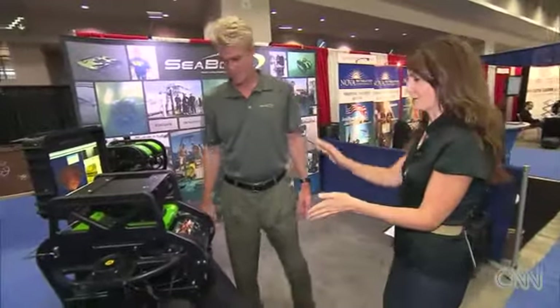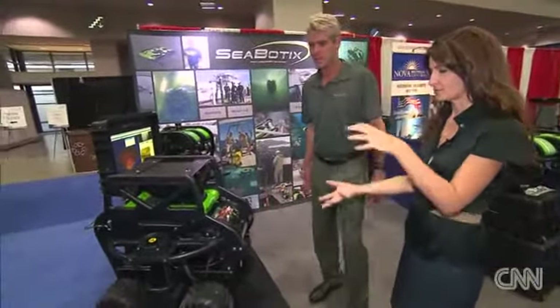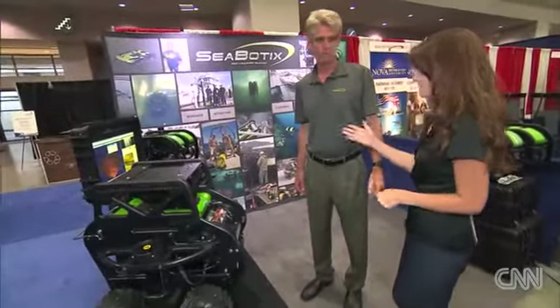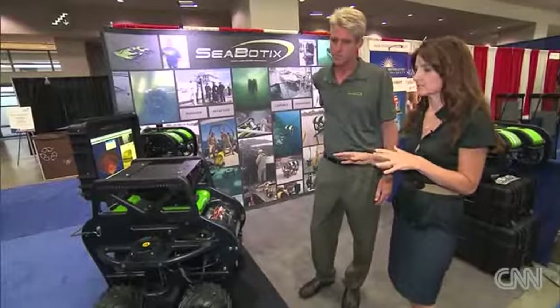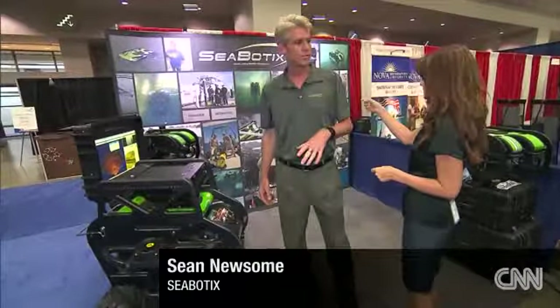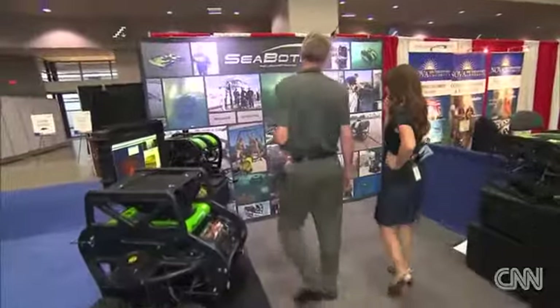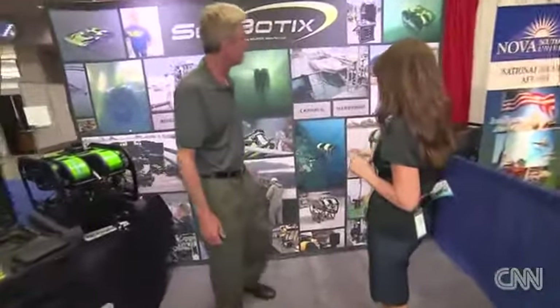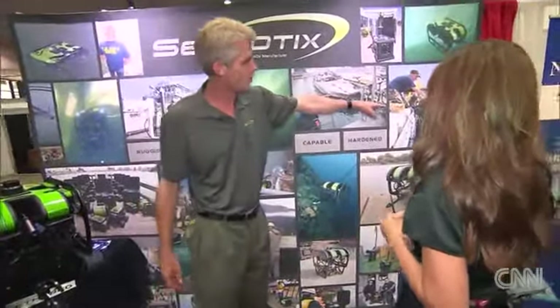One of the more interesting looking contraptions here — Sean, a Seabotix little... what is it? It's an underwater remotely operated vehicle. And how does this help in the fight against terror? We can put this in the water instead of divers. You look at some applications — diving along a reef, for example, more of a research application — or inspecting military vessels or port security.